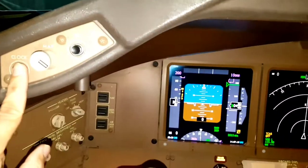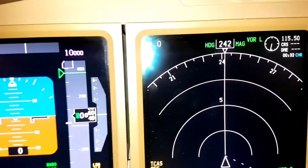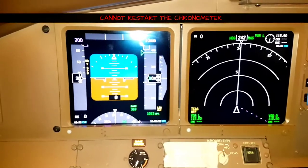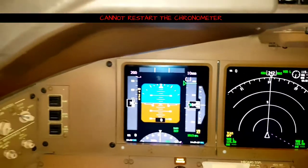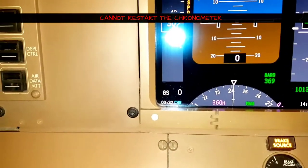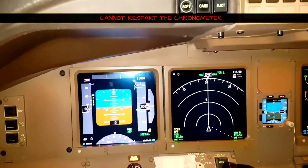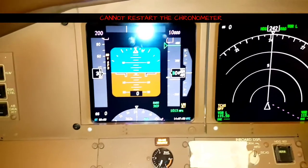To stop the chrono, just click the button again — it will pause at the same time, for example 32 seconds. In the triple 7-300, you cannot restart the chronometer directly. Once you click it again, it goes back to zero reset position and the display goes blank. The elapsed time resets to zero as well. You cannot hold a stopped time and resume — clicking resets it.